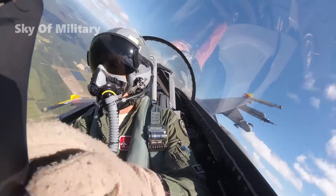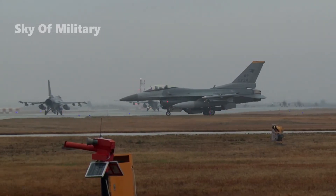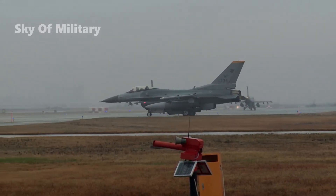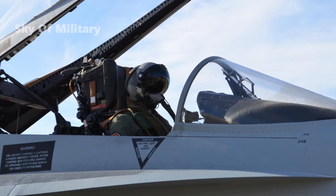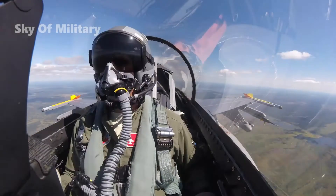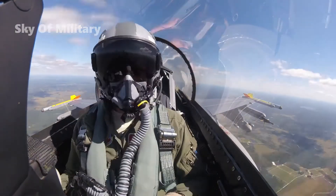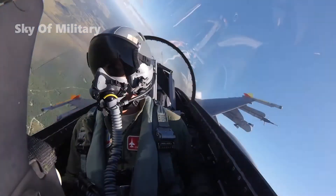Once equipped, the new Scorpion systems will become the standard HMD solution for the entire F-16 Block 30, 40, and 50 aircraft fleet across the Air National Guard and U.S. Air Force Reserve. The Thales Scorpion HMD system was also chosen for the A-10 Thunderbolt aircraft fleet in the Air National Guard and Air Force Reserve.